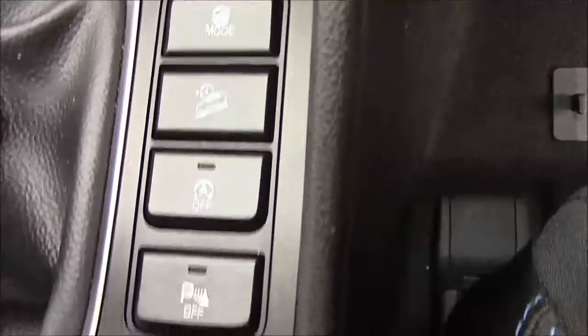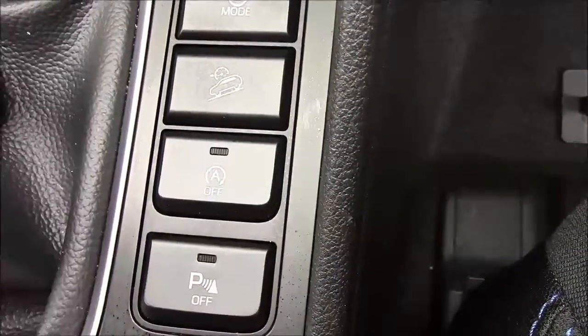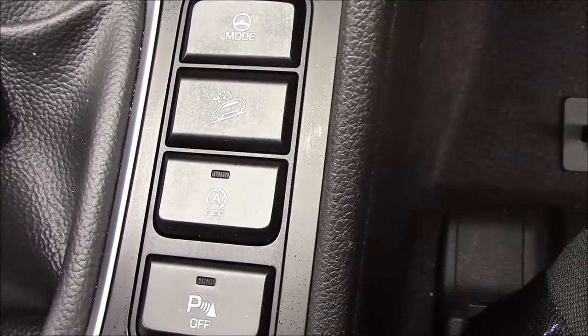Just to the right of the gear stick, we have your hill start assist along with your auto stop-start technology. This allows the engine to switch off when idle, for example when stopped at traffic lights, and simply re-engages once the clutch is depressed. And just further back, we have more additional storage along with a matching leather armrest.